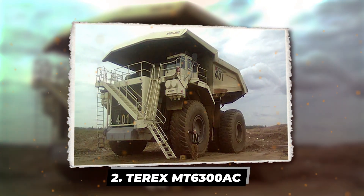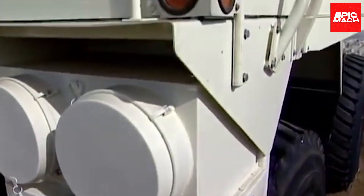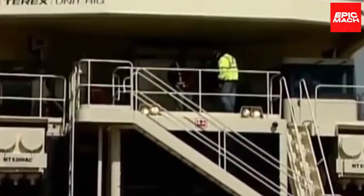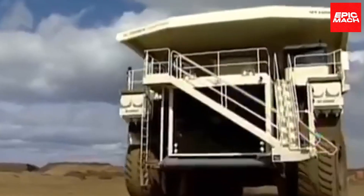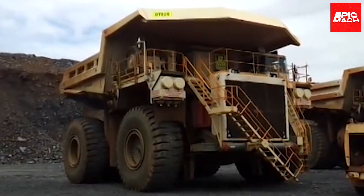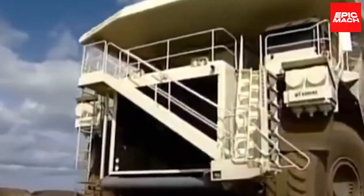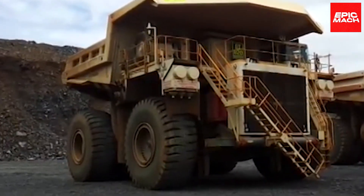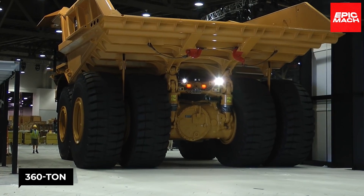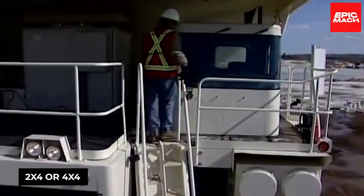Once called the Terex Unit-Rig MT6300AC, this brute was rebranded in 2010 as the Bucyrus MT6300AC. Flaunting ultra-class axles and a diesel-electric drivetrain, it promises unmatched off-road hauling — and is Bucyrus' most gargantuan truck. Hefting an incredible 400 short tons payload, Detroit diesel power plants supply the muscle. The MT6300 shares elite status with similar monsters like the Liebherr T282B and Caterpillar 797F, while exceeding their 360-ton capacities. Its quad-rear-axle configuration provides versatility for 2x4 or 4x4 driving modes.